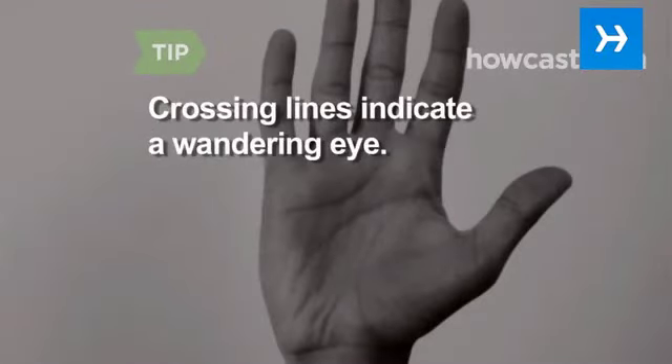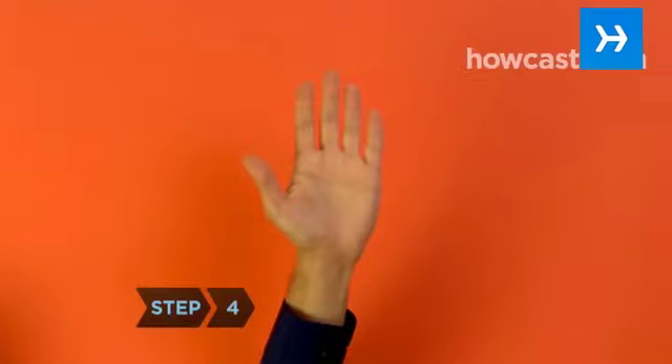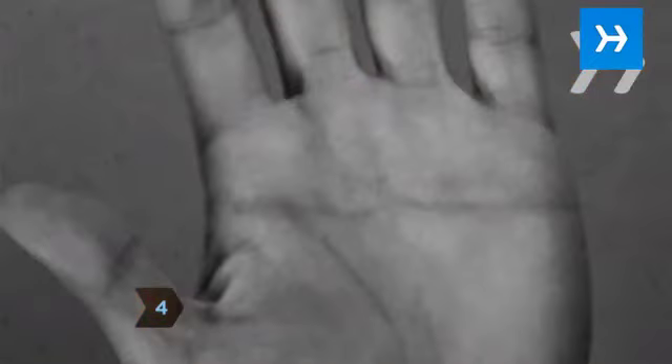Short lines that cross the heart line show they are very flirtatious and have a hard time staying faithful. Step 4. Look at the next horizontal line, which is the head line.